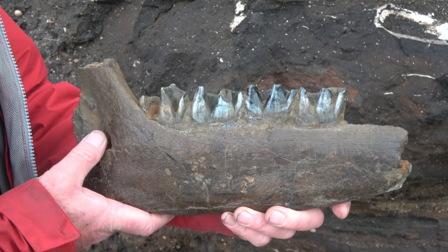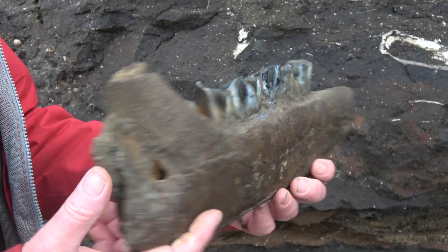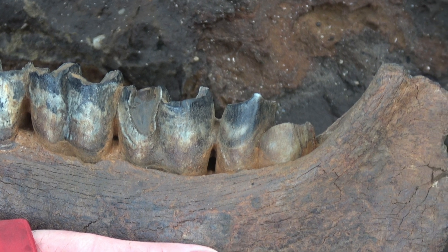It was in this layer, known as the West Runton freshwater bed, that this particular fossil was discovered. It's a type of rhinoceros, now extinct, and it lived in the Cromeriam Interglacial — 750,000 years ago.